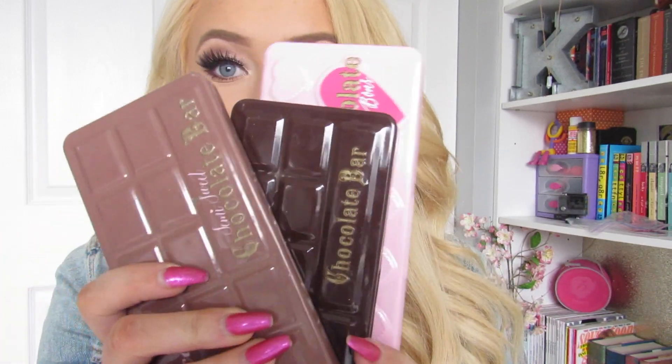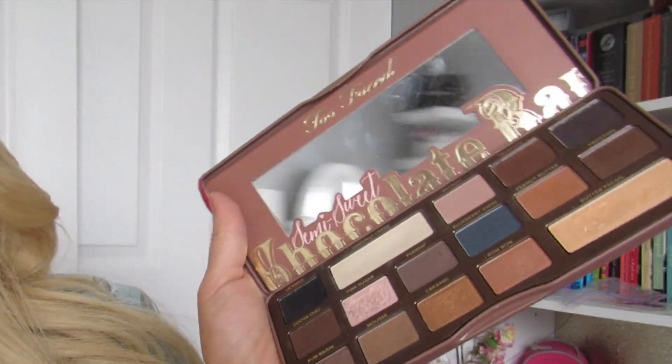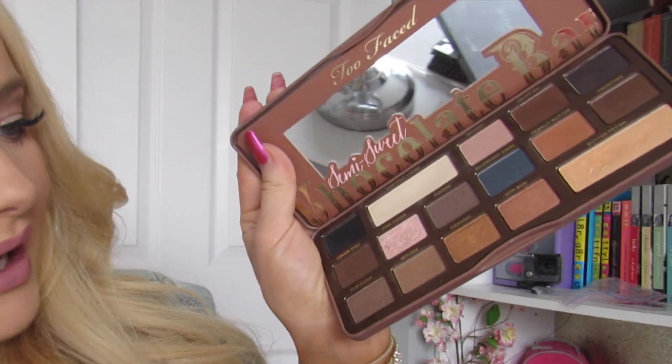Question number one: best packaging. I think it's a toss-up between all of the Too Faced chocolate bar palettes and the BonBon palette. These are just the cutest to me — I can't get over it. The shade names like caramel, peanut butter — so cute. Too Faced has some of my favorite eyeshadows; I wish they'd come out with single shadows. That peach palette coming out too, I need to get it. I have to give best packaging to the chocolate bar palettes.